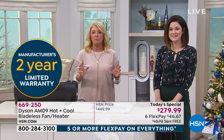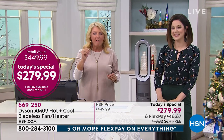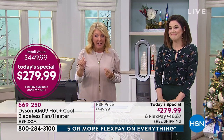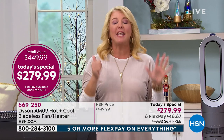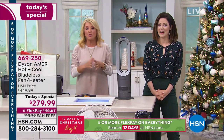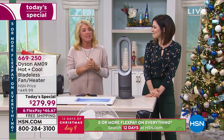I love Dyson — anytime I buy a Dyson product I know I'm getting the best of the best. In this case you're not spending $450 — we are at $279.99. We have not five but six FlexPays. You'll pay it off in six months using any major credit card or PayPal, and we threw in free shipping. We've already sold almost 800 units in just a couple of minutes.